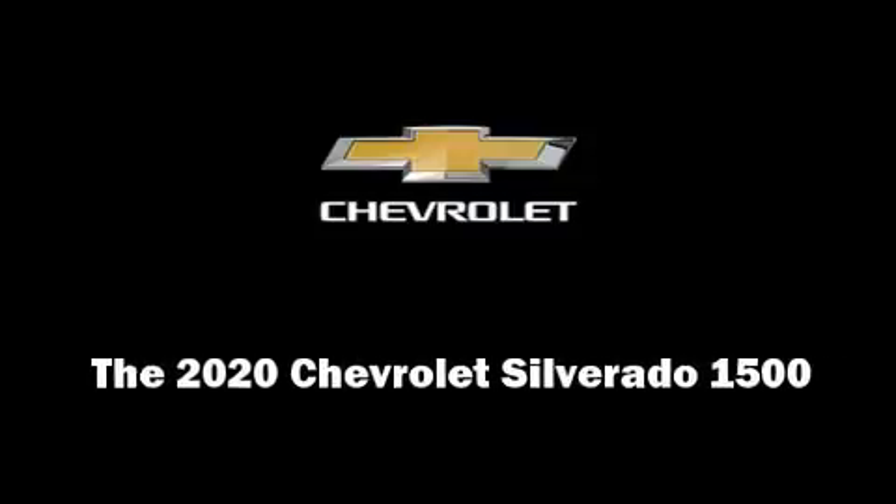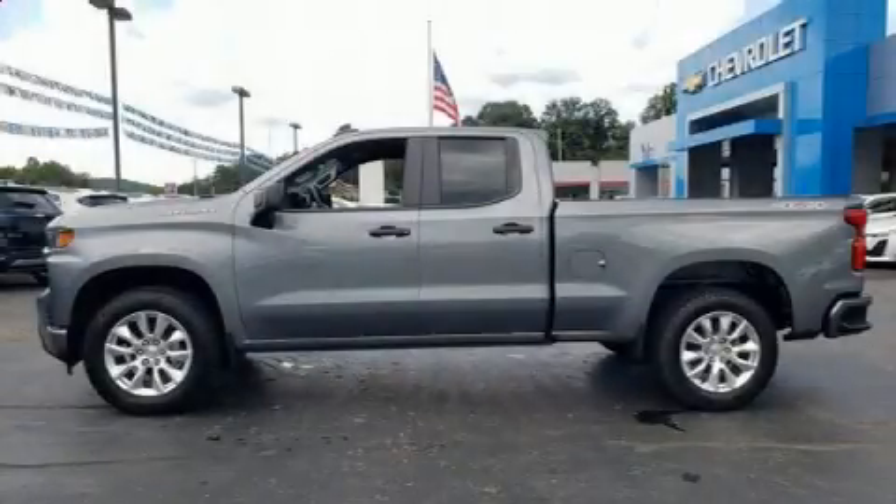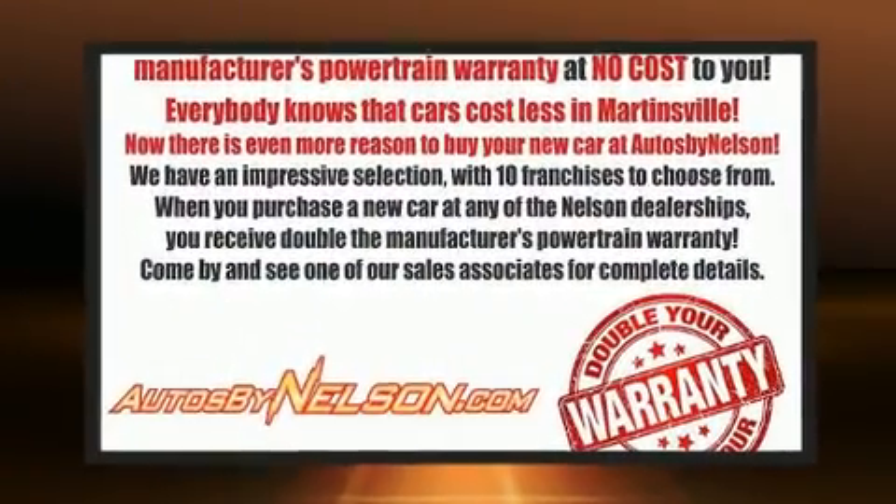Sensibility and practicality define the 2020 Chevrolet Silverado 1500. This four-door, six-passenger truck leads among competitors in its segment.